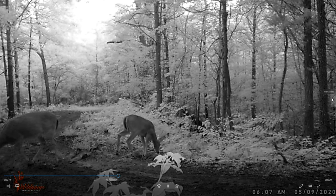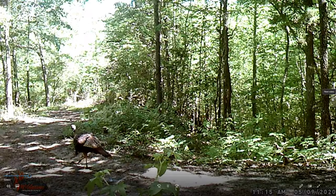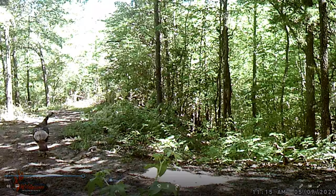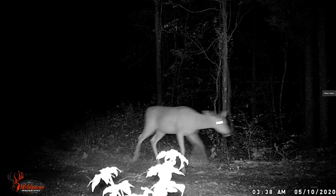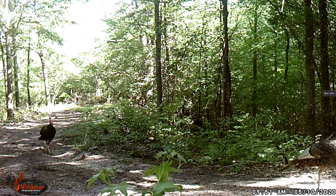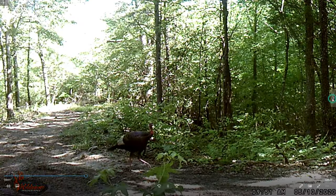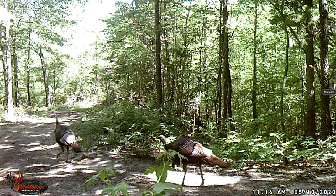Is that a button buck? I couldn't tell from that light there. I think that might be a button. There's a tom again. There's a buck at 3:30 p.m. - I've got a tree stand just to the right of here. There's a tom, there's another tom coming back up the road, 9:51 a.m. I don't know where I'll be turkey hunting next year. There's 11:16 a.m. - probably the same two toms coming through.